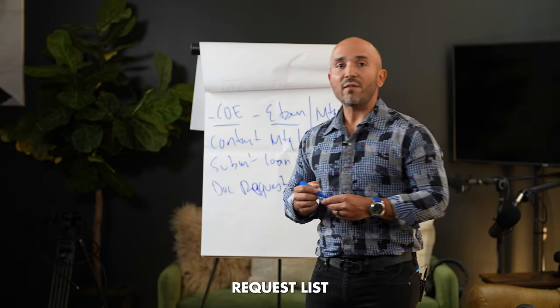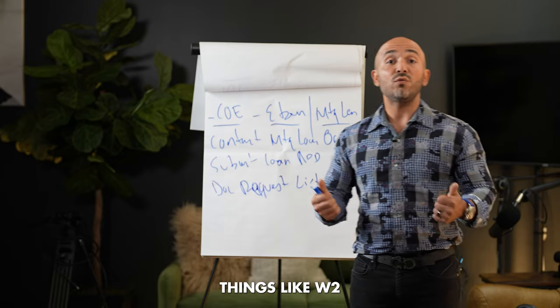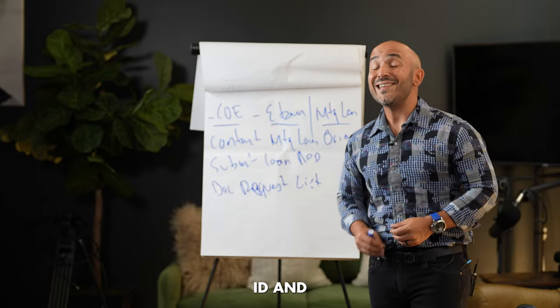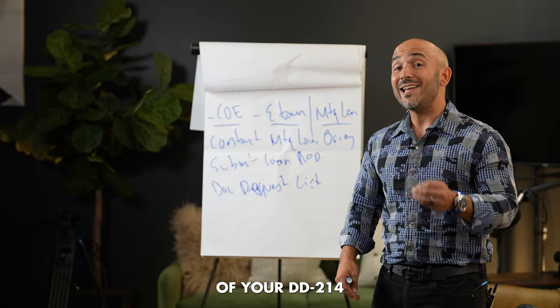This documentation request list is going to include things like W-2s, tax returns, bank statements, pay stubs, photo ID, and a copy of your DD-214.